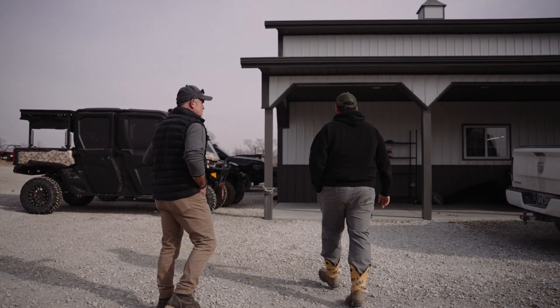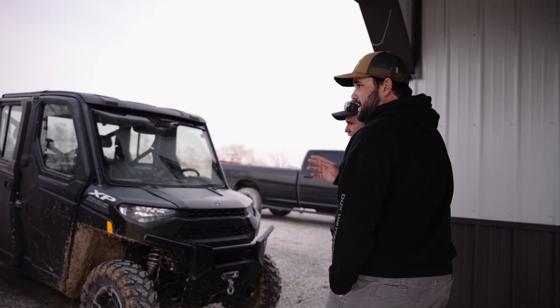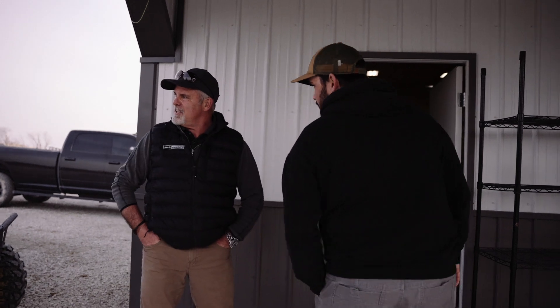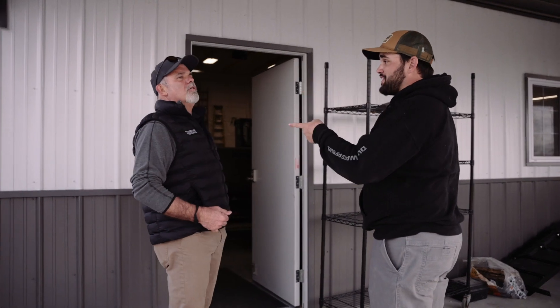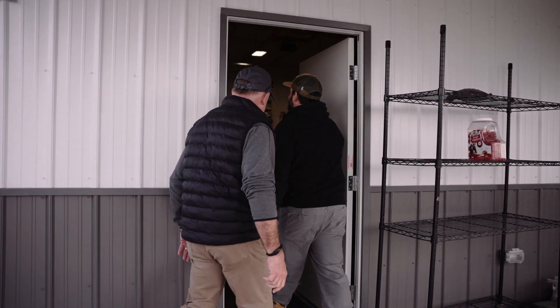Brad asks if all the vehicles are Andrew's — lifted and tricked out. Andrew confirms, noting one tent trailer has heat and AC and cost about $45,000 — more than a truck. They have four-wheelers with matching wraps. Brad notes they need a bigger shot. Andrew admits his garage isn't big enough to park his pickup, so they need to fix that problem. They need big barns and big garages.